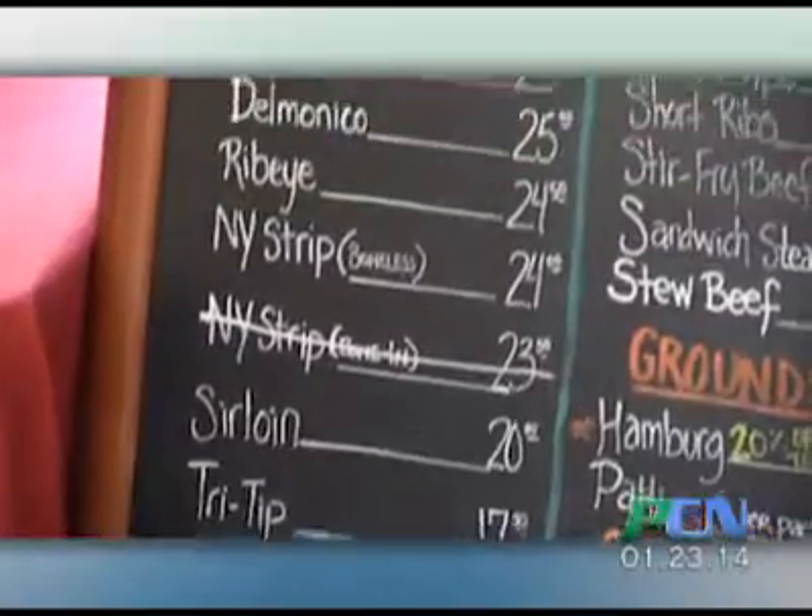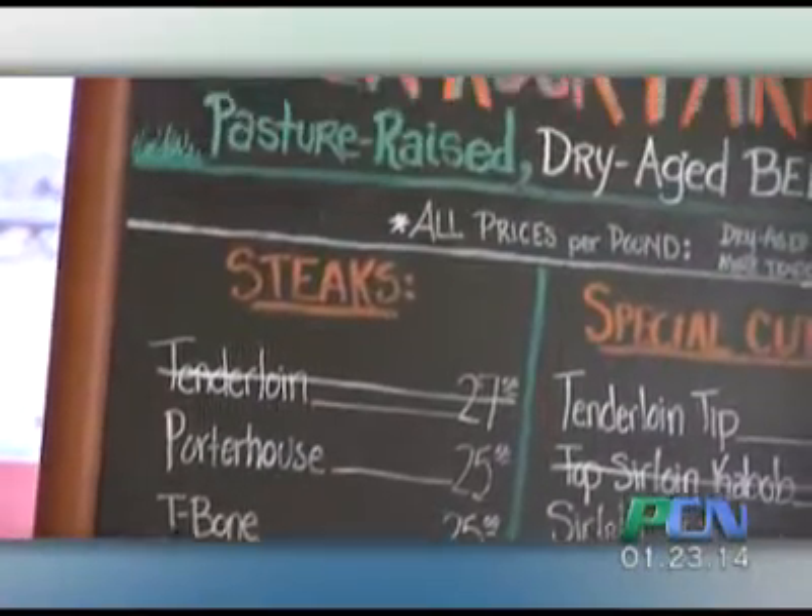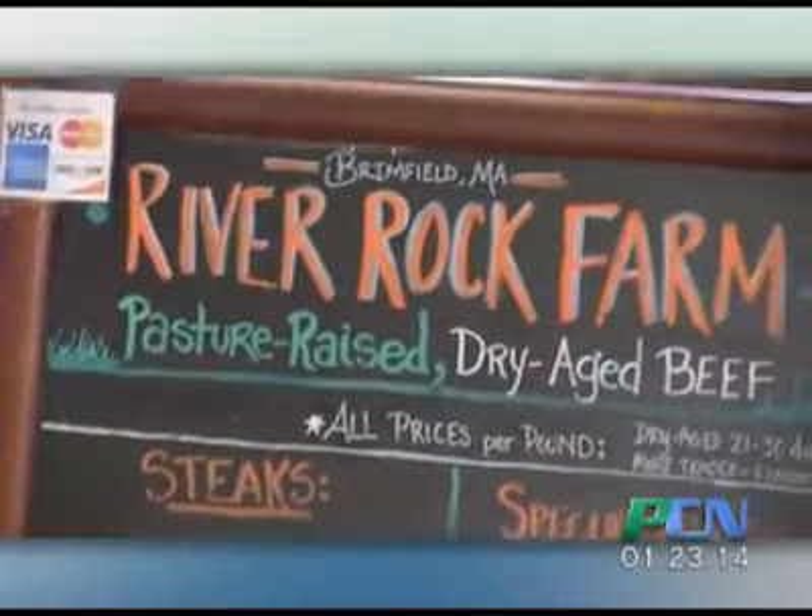We sell beef. We dry age all of our beef for 21 to 30 days, and we sell only beef — we do one thing and we do it really well. Having all the vendors is what really brought us here; it's a nice full experience for people to come shop. We found the market managers are super helpful. There's music, cooking, everything you need.